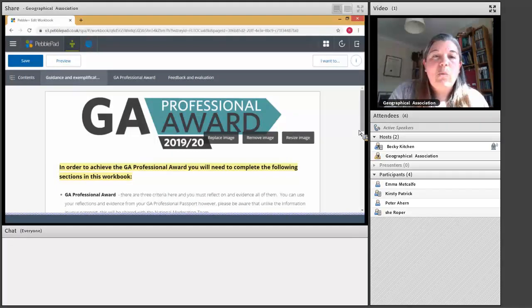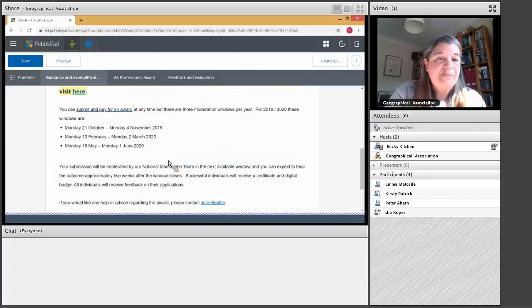Because people basically reflect with the passport and then use those reflections, the amount of time it takes to prepare your submission for the GA Professional Award is not that great. With the awards, we wanted to make them as flexible as possible. We recognise that some people have different pinch points in terms of when they're busy. So essentially you can submit at any point in the year, but we have three moderation windows — one per term — when each submission is moderated and you get feedback.